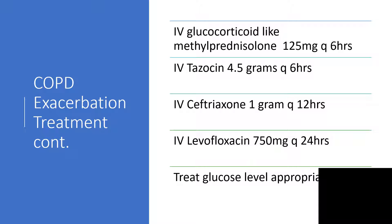Methylprednisolone will be good here, and as a matter of fact at high dosage — as high as 100 to 125 milligrams every six hours. Tazocin 4.5 grams every six hours, which is a combination of piperacillin and tazobactam. You can also go for ceftriaxone or levofloxacin.